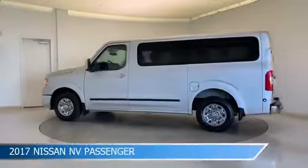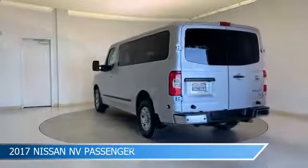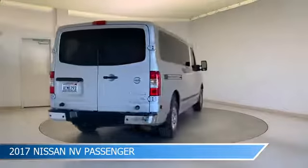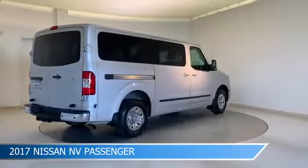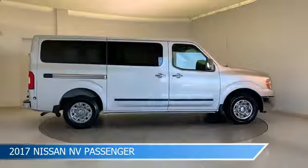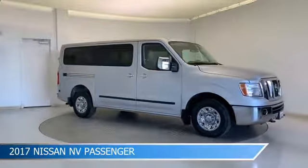Take a look at this 2017 Nissan NV passenger, equipped with a 7-speed automatic transmission in brilliant silver metallic. This car comes with some great features including anti-lock brakes, keyless entry, audio controls on steering wheel, auxiliary input, and more. Come in and check it out today.